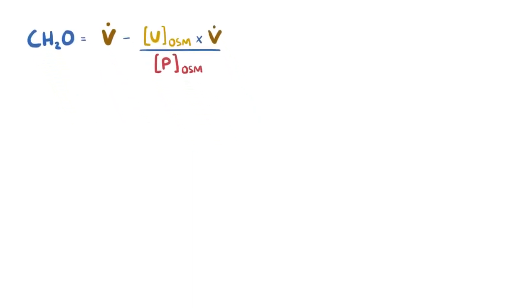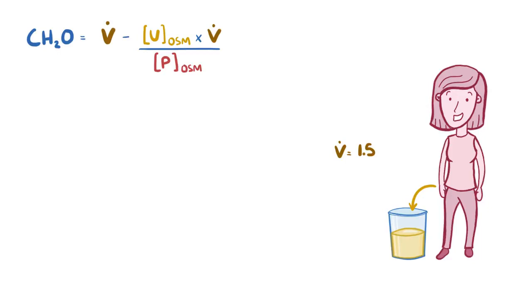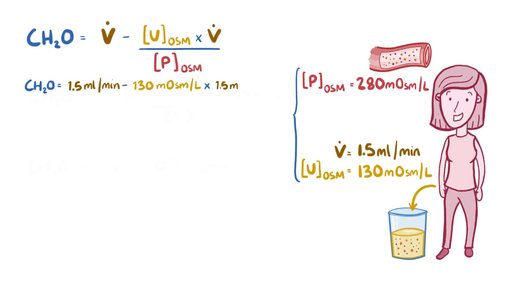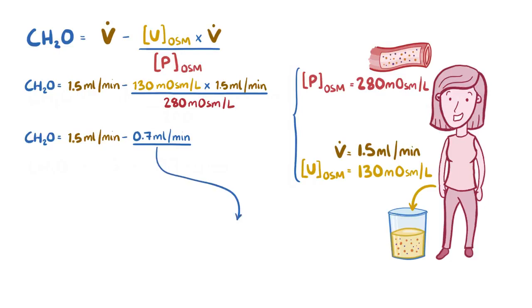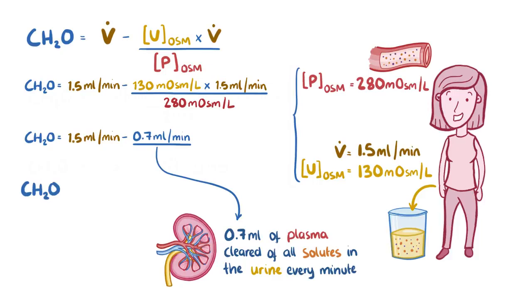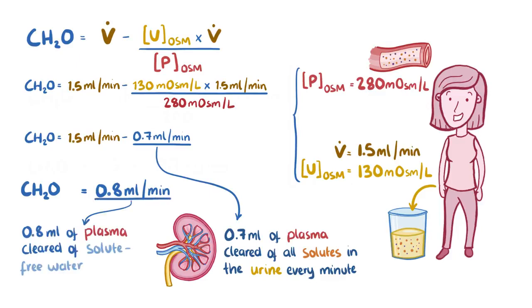Let's work through a sample problem. A woman has a urine flow rate of 1.5 millilitres per minute, a urine osmolarity of 130 milliosmoles per litre, and a plasma osmolarity of 280 milliosmoles per litre. The osmolar clearance is calculated by multiplying 130 mOsm/L by 1.5 mL/min and dividing by 280 mOsm/L, which gives 0.7 millilitres per minute. To calculate free water clearance, we take 1.5 minus 0.7, which equals 0.8 millilitres per minute, meaning 0.8 mL of solute-free water is filtered out of the plasma per minute.